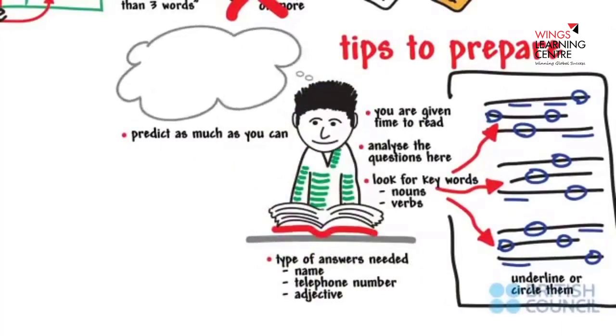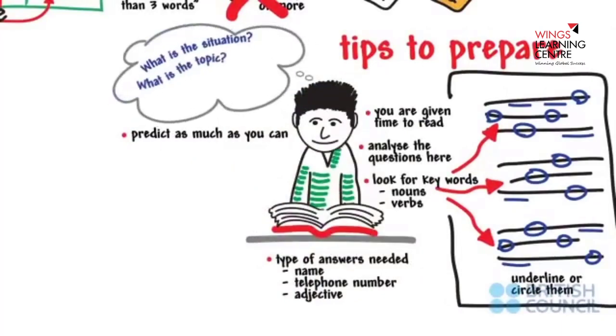Ask yourself: What is the situation? What is the topic? Who might be speaking? What might be the answers?